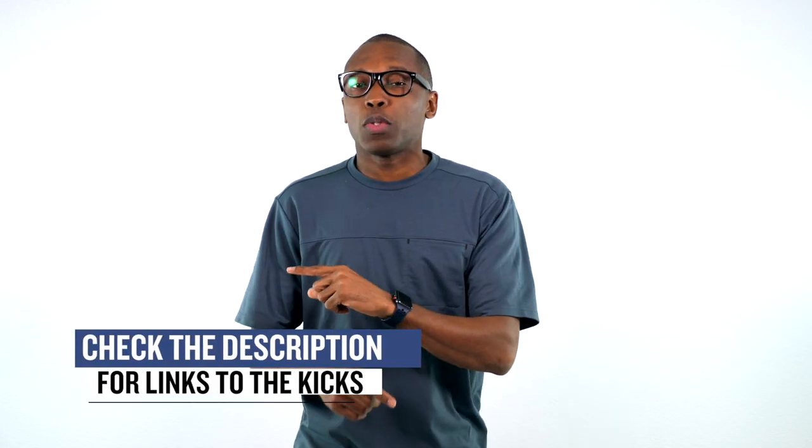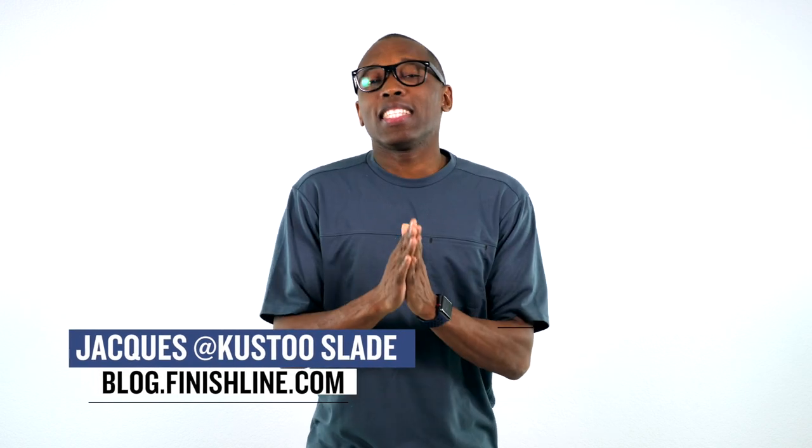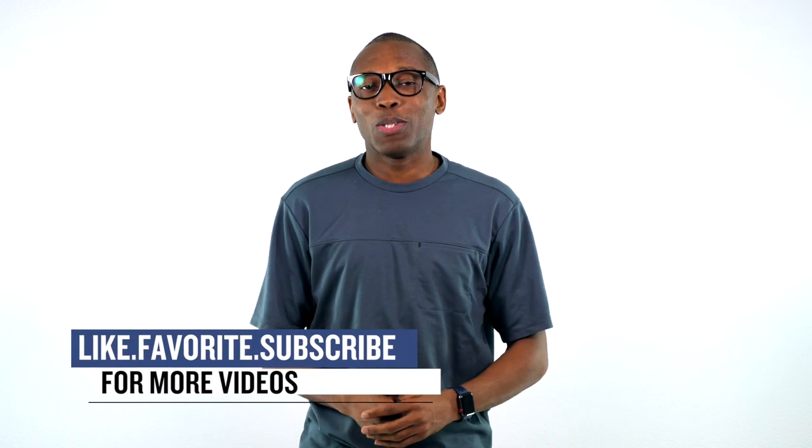All right, so that's going to do it for today. I just wanted to make sure I covered all the things that I thought you guys would definitely care about. Make sure you check down below for links to all the shoes that I talked about today in this video. I am Jacques Slade. This is the Heat Check presented by Finish Line. And as always, guys, I appreciate you. I'll see you soon. Peace.